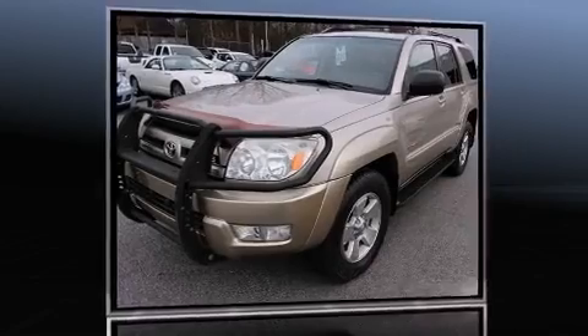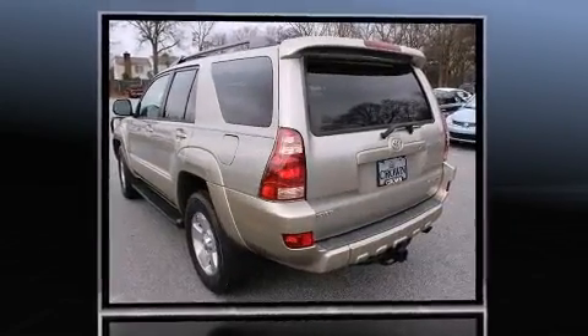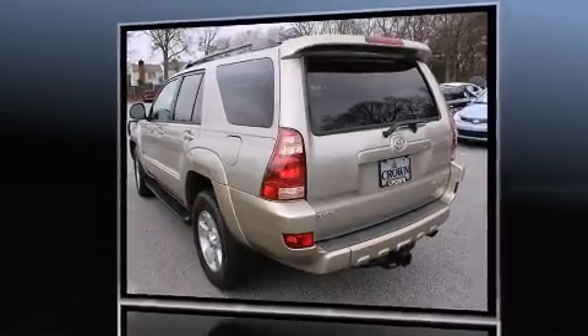Sensibility and practicality define the 2004 Toyota 4Runner. It features four-wheel drive capabilities, a durable automatic transmission, and a powerful eight-cylinder engine.